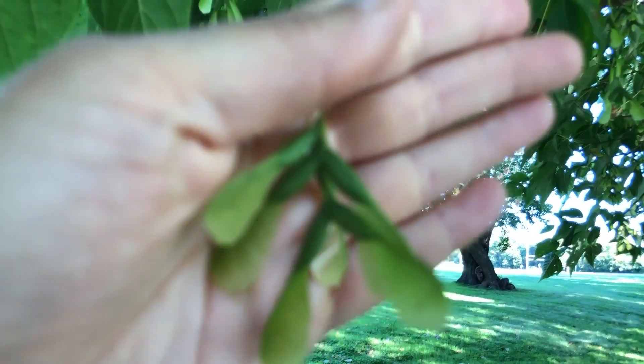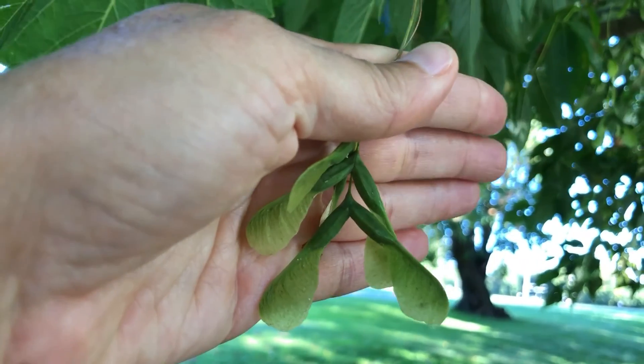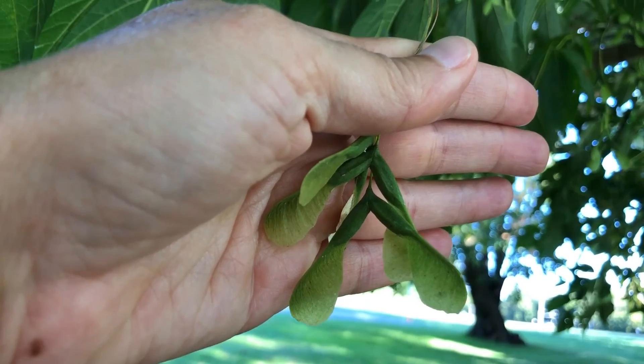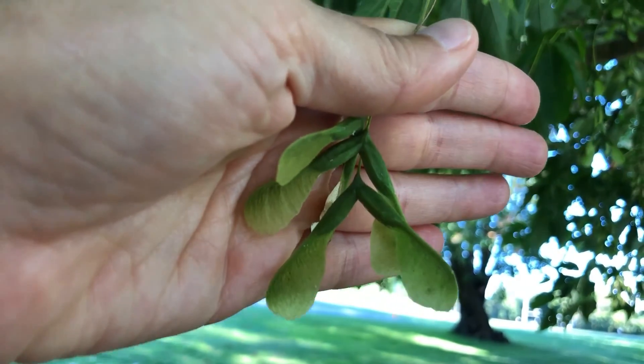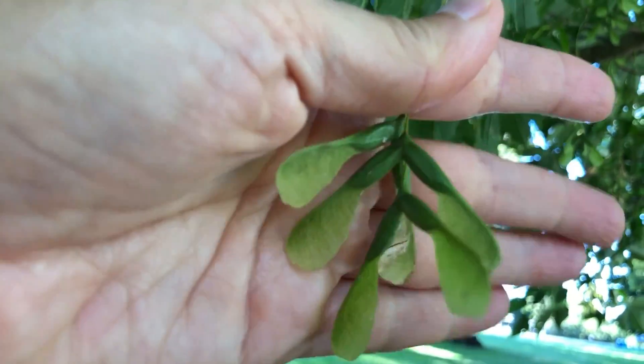Here are some seeds from the box elder. You can see they are paired winged seeds making sort of a V shape as opposed to some of the other ones that have a more U-shaped arrangement. Box elder tends to have a gnarly, short forked kind of growth, which makes it unsuitable for most wood products.